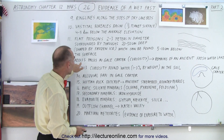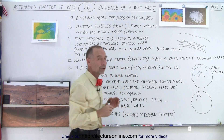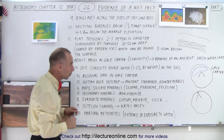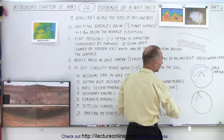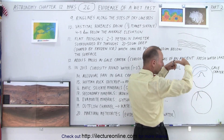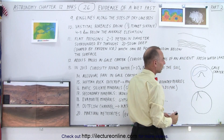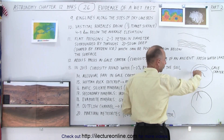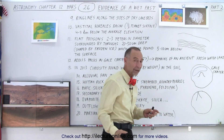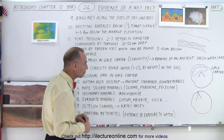Then we have the Aeolis Palus in Gale Crater. Gale Crater is over in this region of Mars right here. The rover Curiosity landed nearby, and what it found was that in the bottom of the crater there were remains of an ancient freshwater lake. Typically, large craters have a central upwelling from the bounce-back of the surface as it gets hit by an incoming meteorite, forming a lower region around the central rise. In the northern part of that particular crater, the Curiosity rover found evidence that once upon a time there was ancient fresh water there.